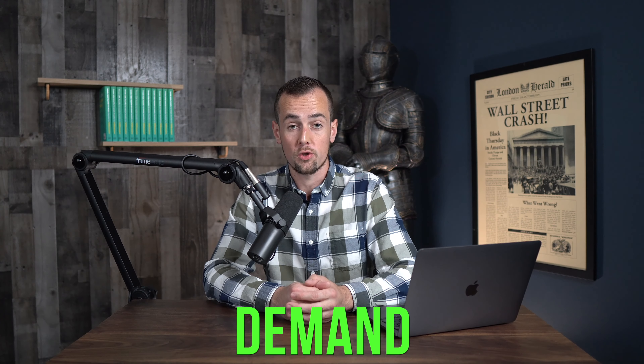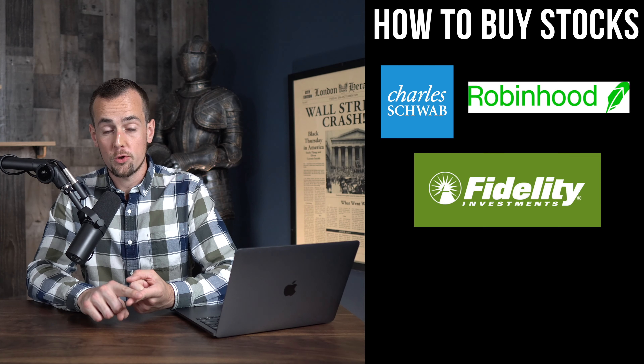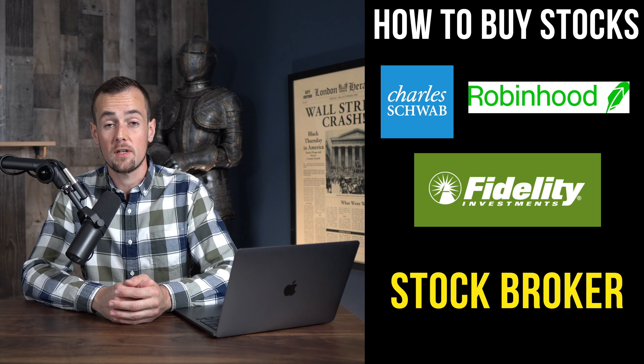As an individual stock investor, you want to purchase shares of companies that are expected to do well over time, thus increasing the demand for those shares, which would ultimately push the price higher. So that's what a stock is. But how do you actually buy a stock? The first crucial detail here is that you need to buy stocks through something called a stock broker.